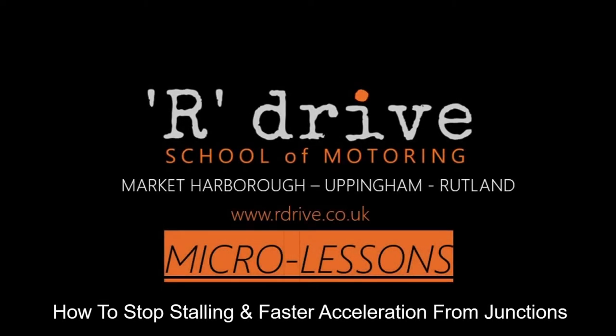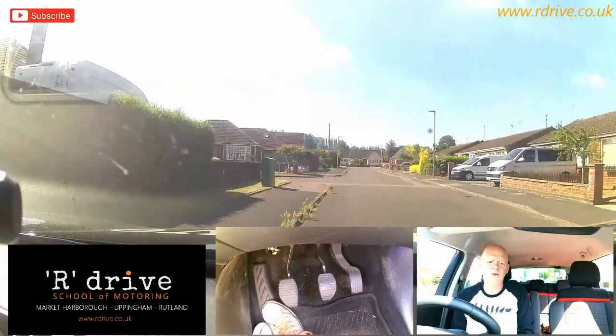Our Drive School of Motoring. Become a safe and confident driver. I'm going to take a look at moving off more efficiently and quicker today and give you some nice simple technique to improve your moving away.